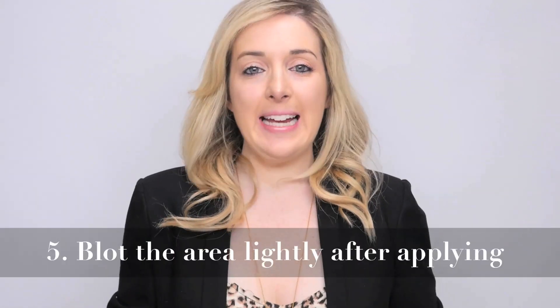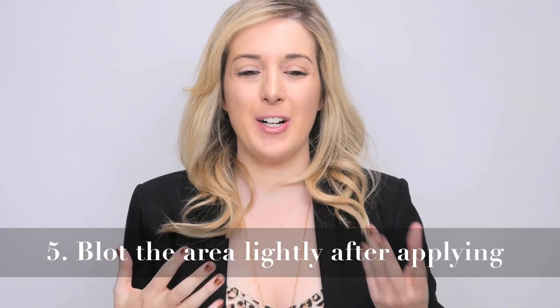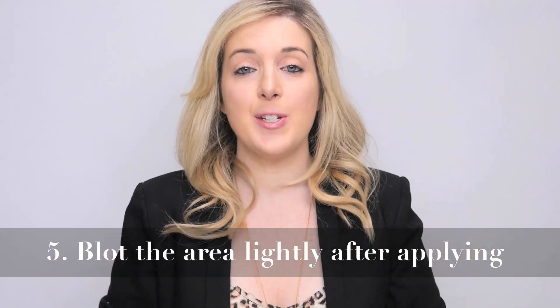Number five. After applying concealer, blot the area lightly with a tissue — that just helps prevent creasing. Sometimes I have a heavy hand so I'll put the concealer on and all of a sudden it's just really cakey and gross. So yeah, use a little tissue to sort of blot the area.